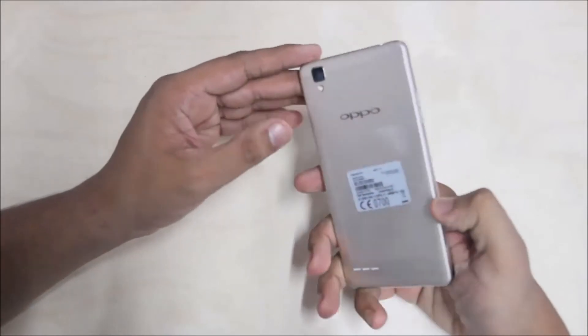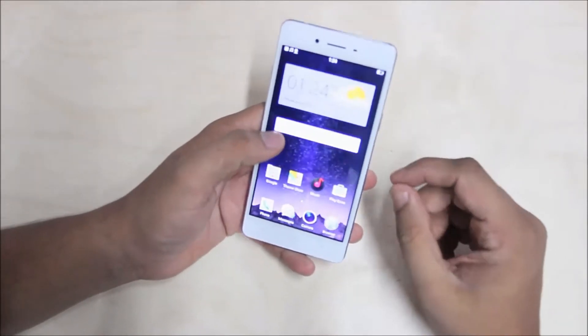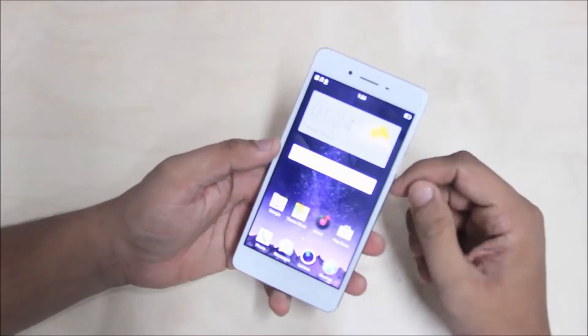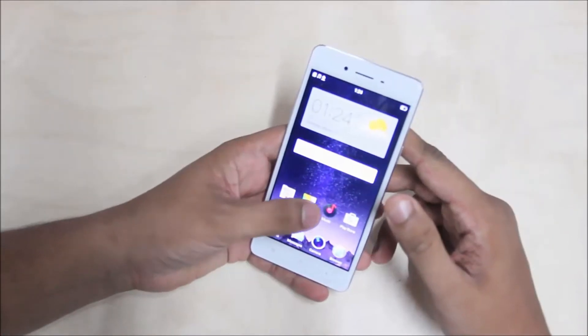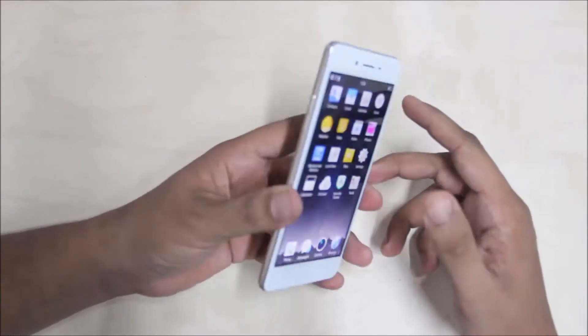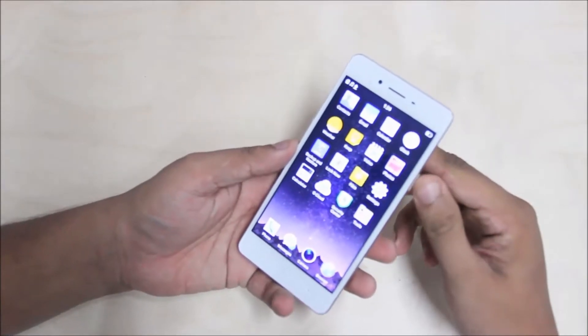Let me tell you that Oppo is a Chinese company. If you are in India, this is a great company. This is the F1 model. It is a premium kind of device for Oppo in the Indian market. This is a great value for money device, so let me check the phone with the physical features.